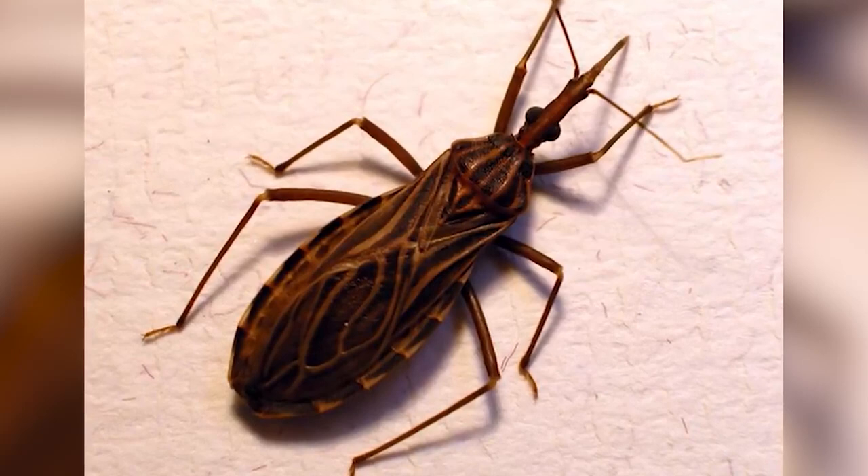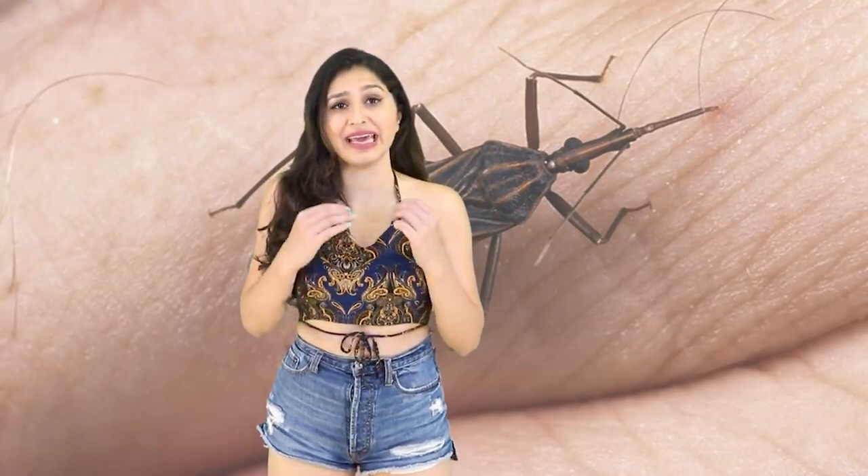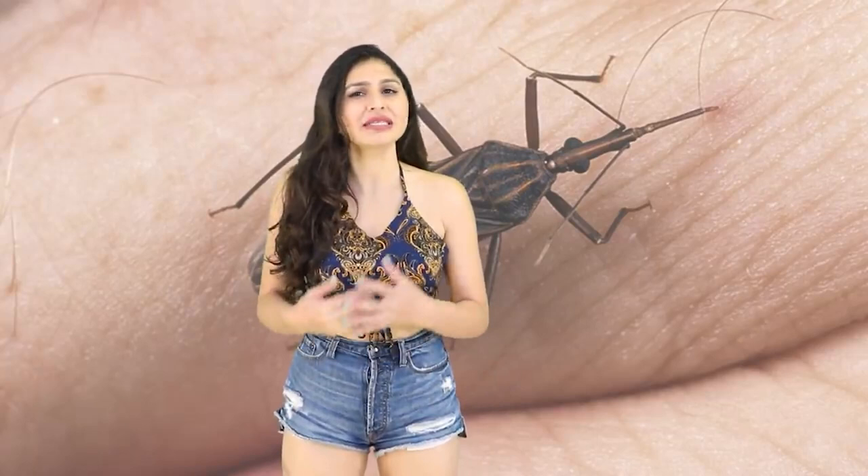The Assassin Bug uses its straw-like mouth to inject its prey with a toxin that literally liquefies their insides, and then it sucks up all those liquefied organs. They're mostly found in the south of the US and they definitely bite. They linger near their prey — mostly mammals — and yes, that unfortunately includes us as well.